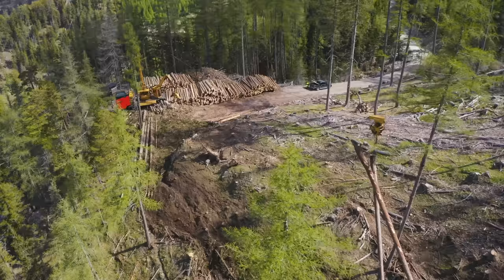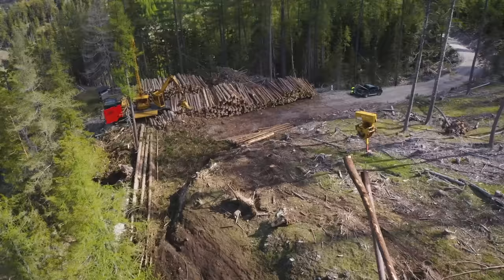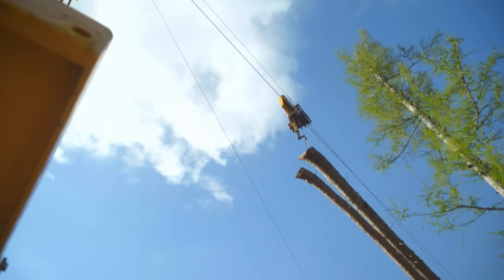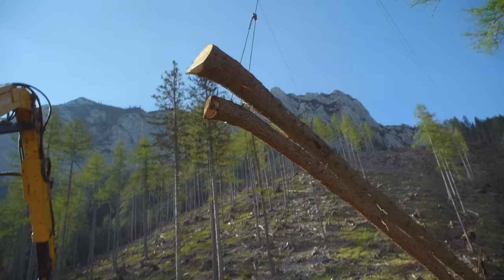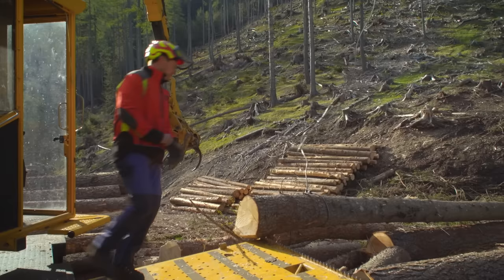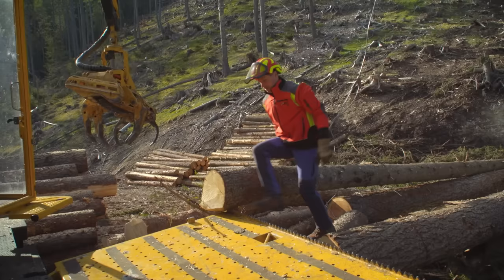The landowner prefers to use his own machinery because it keeps the value added within the company and allows him to operate independently of external forestry contractors. The machine is deployed all year round and spends 80% of the time in this area. It is operated by Markus Schlögelhofer from Klein Reifling, who was a self-employed forestry contractor for 20 years before taking on a permanent position with Dreher.